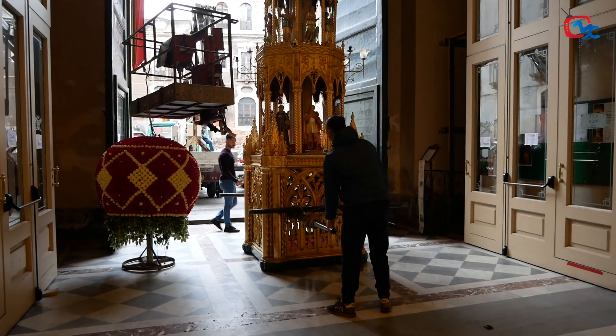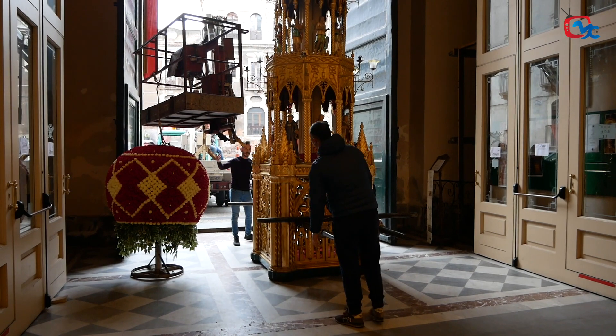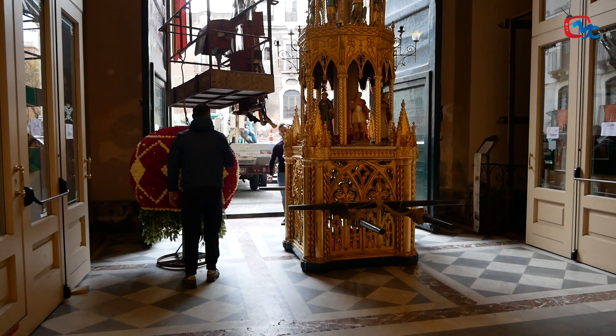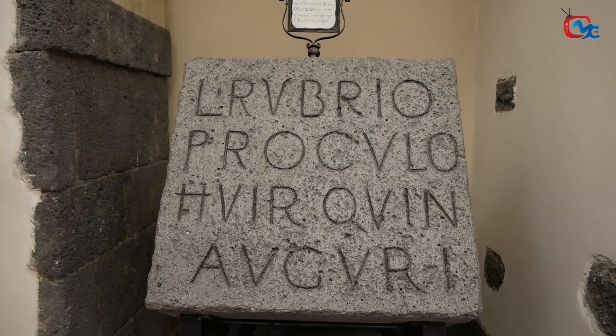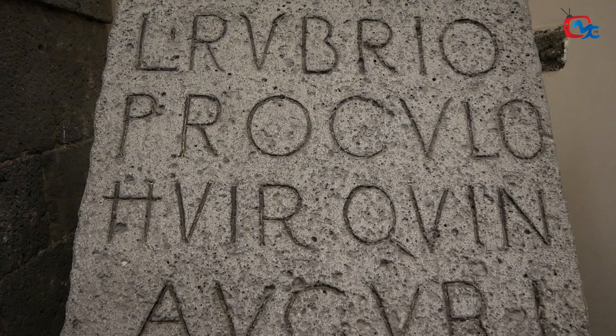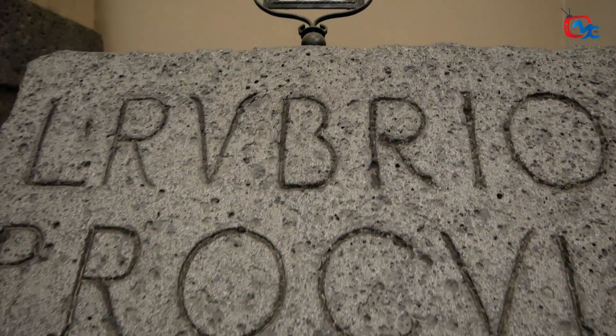Questo cereo viene portato da circa 8 portatori; a nudo siamo sui 580-600 kg. Naturalmente il movimento dei portatori è diverso perché la candelora è alta ma ha uno stile totalmente diverso dalle altre.